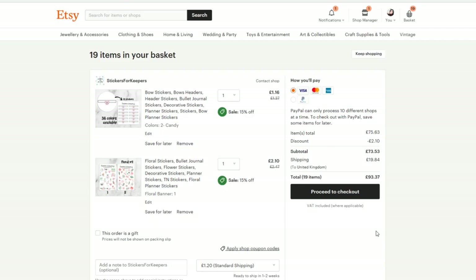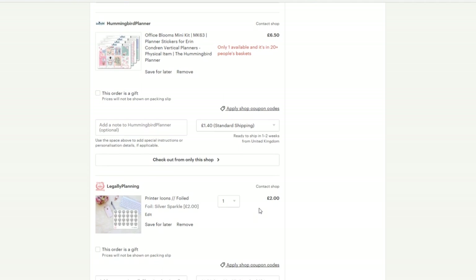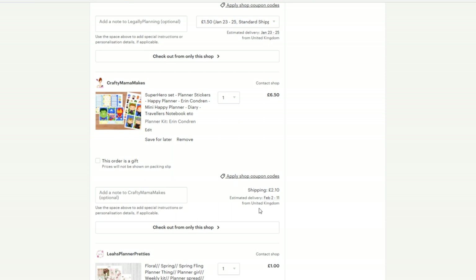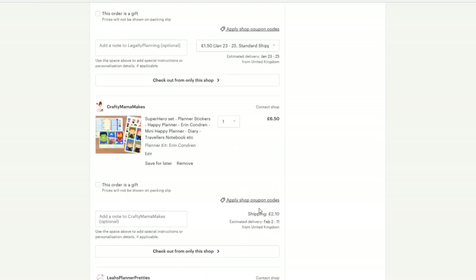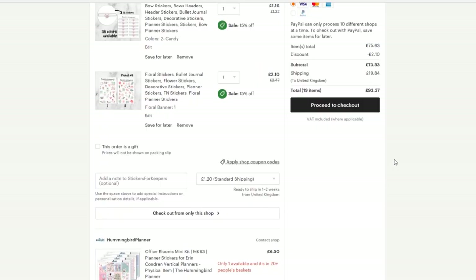I've just realised that we are up to £93.31 so I think that better be the last one that I buy. So I've bought some kits, some functional stickers, some deco stickers, and of course some gorgeous washi. I think we're going to just check out now — I will be back afterwards because I'm pretty sure if I click proceed to checkout it has my address on there, so I've got to keep safe.